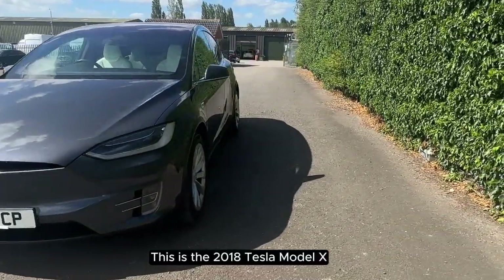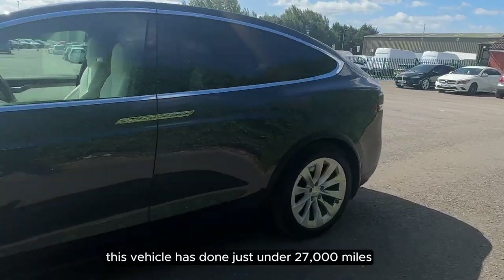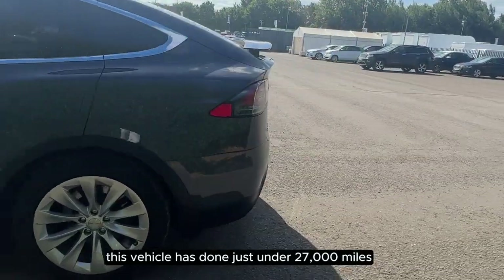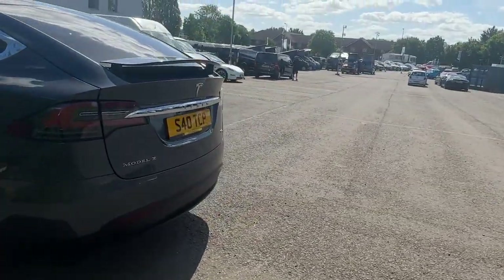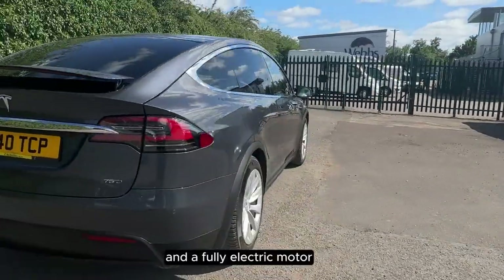This is the 2018 Tesla Model X. This vehicle has done just under 27,000 miles. It has an automatic transmission and a fully electric motor.